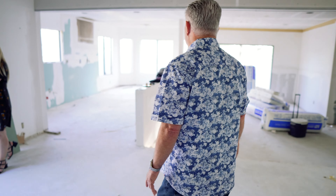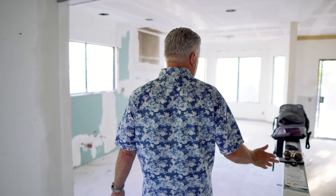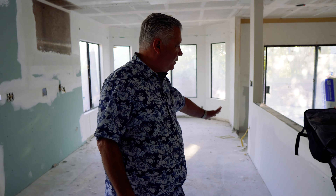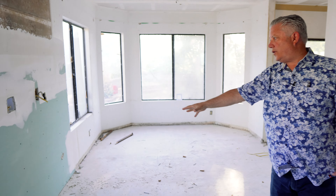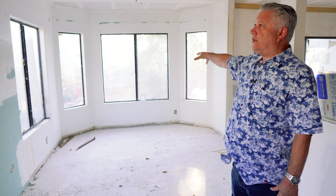They just finished putting all the drywall in. They had taken a wall out right behind me. They're putting the drywall up and will come back to sand it down and put some texture tomorrow. Let's go over into the kitchen area. There used to be a full wall here and that was reduced. The stove is going to be relocated over here, and then we have the sink and the refrigerator on this side, and then a little dining room nook.